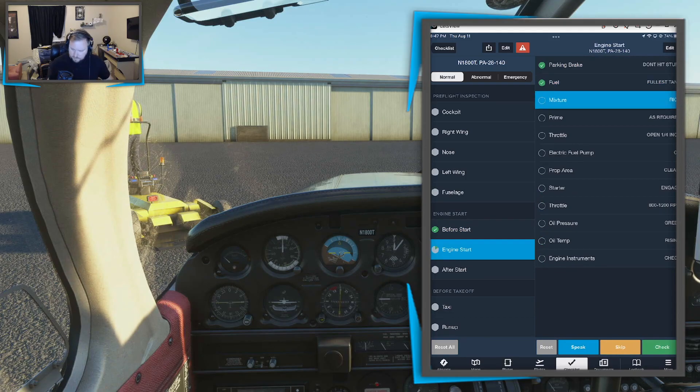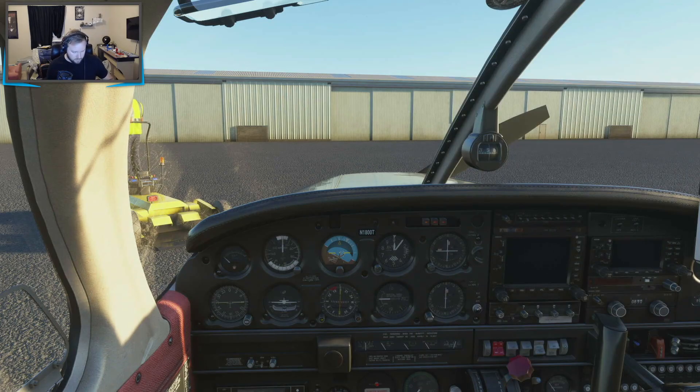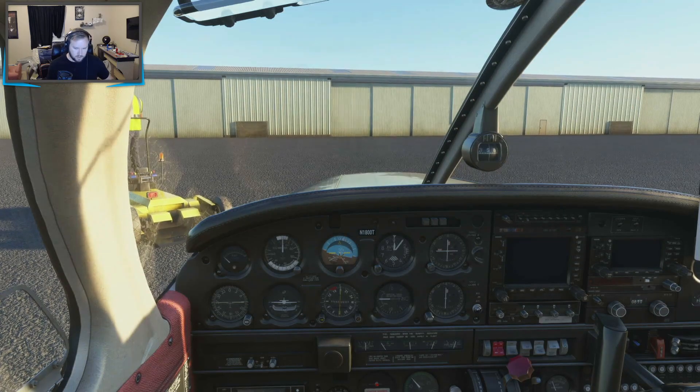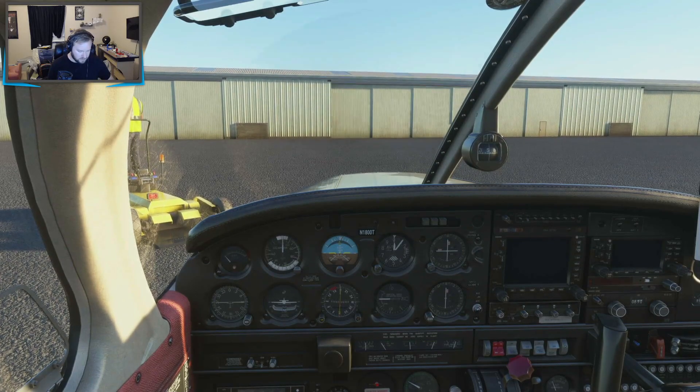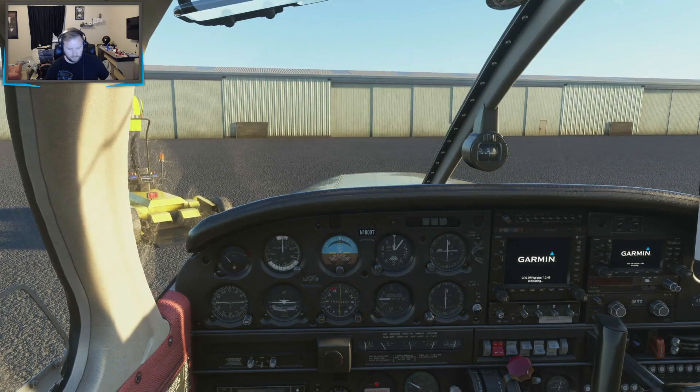Fuel on the fullest tank, mixture set to rich. Time as required. Going out a loop, corridor and turning on the fuel pump. Clear prop. Let's go — 800, 1200 RPM, oil pressure and temperature. Look at the engine instruments, make sure everything's in the green. Everything looks good.